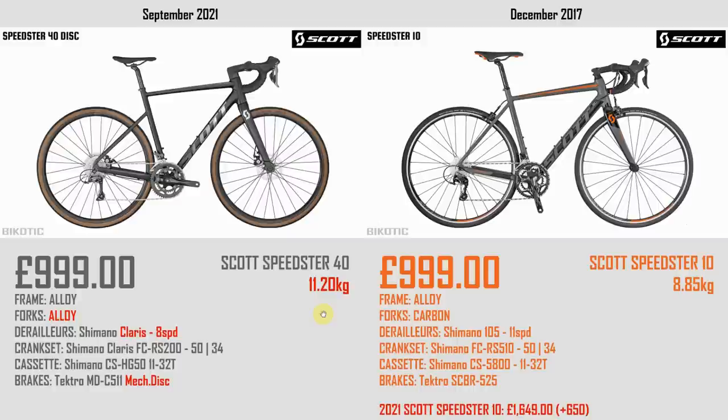Playing Top Trumps between the Speedster 40 (2021) and the Speedster 10 (2017), we've got the same price but the 2021 offering is quite a big downgrade. It tops the scales at 11.2 kilograms — that is a blunderbuss. Scott have also gone to aluminium forks, unlike the carbon-bladed forks of 2017. We've dropped from Shimano 105 all the way down to Claris 8-speed, plus the mechanical disc brakes. Looking at Scott's website, the Speedster 10 now retails at £1,649 — a £650 inflation in price — though it does come with hydraulic disc brakes but weighs a scary 10.07 kilograms.